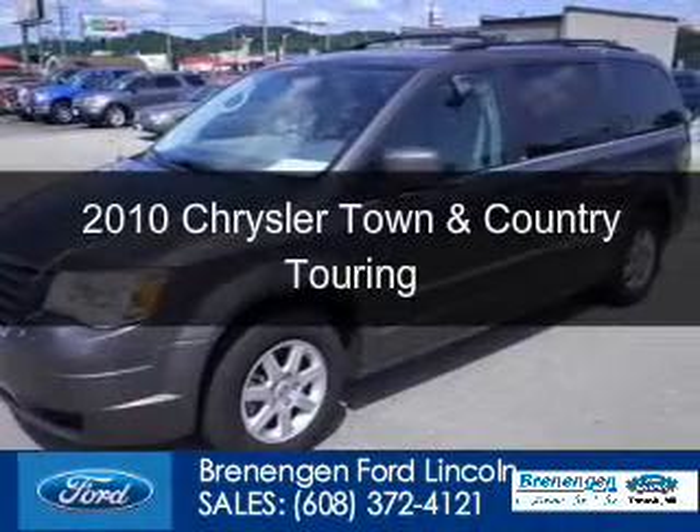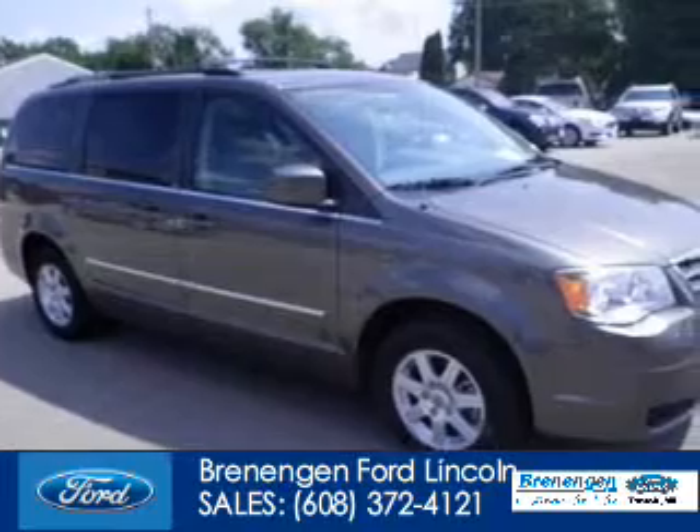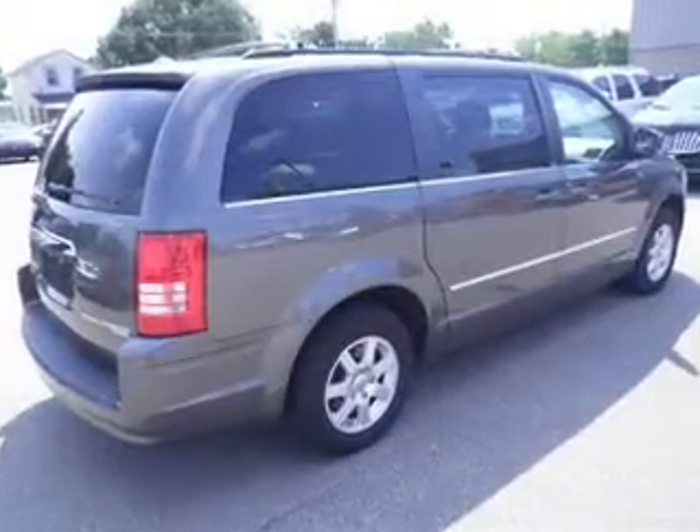This is a used 2010 Chrysler Town & Country, powered by Front Wheel Drive, a 3.8 liter, 6-cylinder engine, and an automatic transmission.